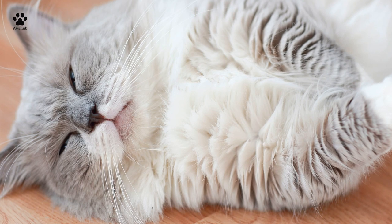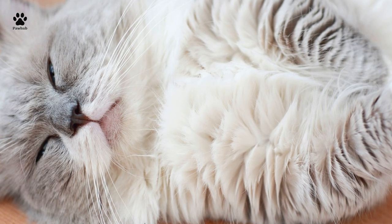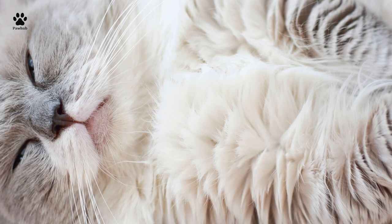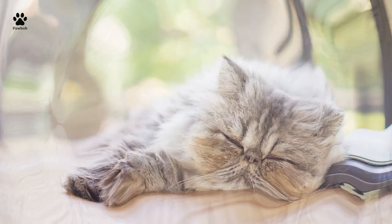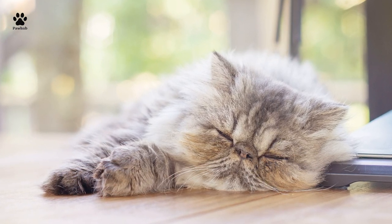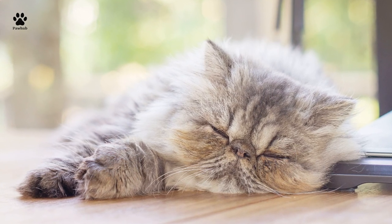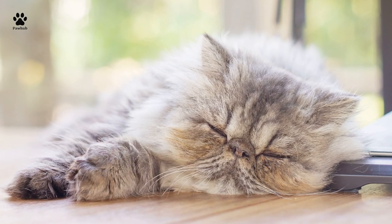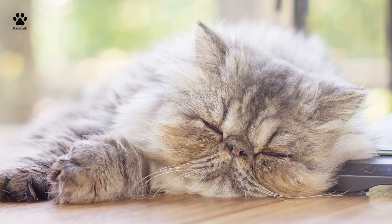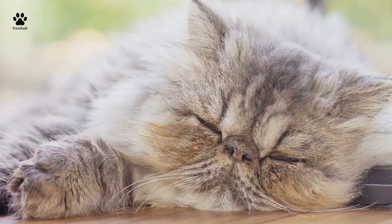By the 1950s, selective breeding began to produce the Persian cat with a flatter face and rounder heads. In view of their majestic background and old lineage, Persian felines have played featuring roles in art, advertising, and photography over the decades. Truth be told, the biggest painting of a cat ever sold, named My Wife's Lovers, portrayed both Persian and Turkish Angora cats. Today, Persians are one of the most well-known cat breeds in the U.S.